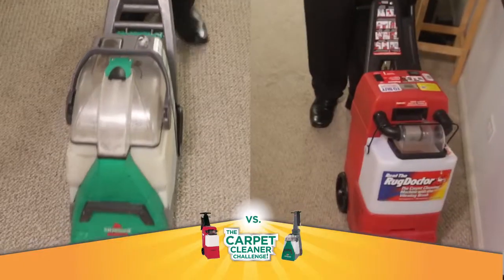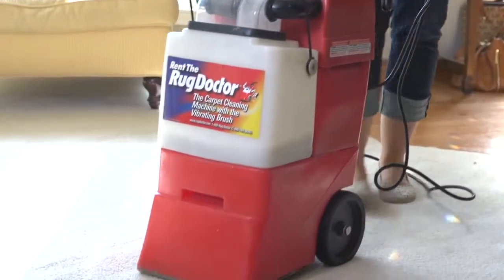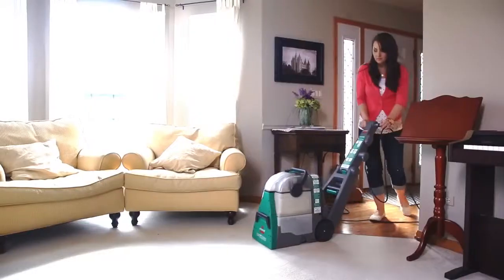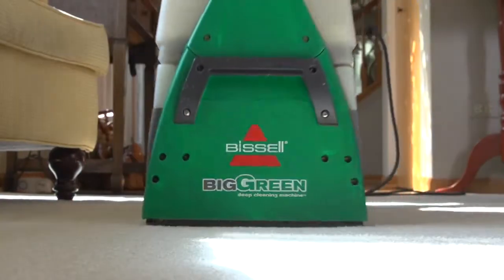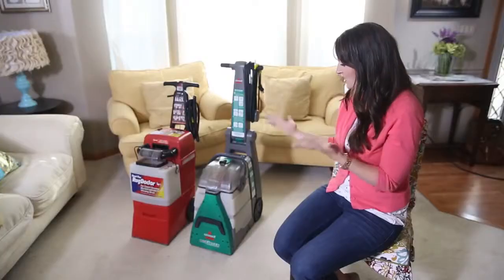Carpet cleaning machines are usually bulky, hard to move, and really heavy. And most carpet cleaning machines, you can only clean pulling it backwards. The Bissell felt like a vacuum — I was able to move forward and backwards and still clean the carpet. The Rug Doctor did not do a good job. With the Bissell, I feel like the carpet looks clean. You need to rent the Bissell.